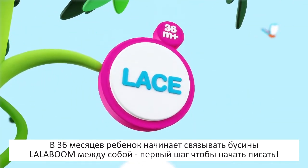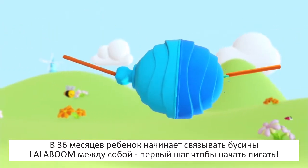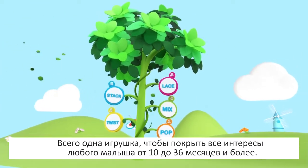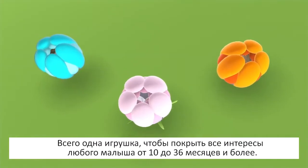Starting at 36 months, your child learns to lace — the first step before writing. One single toy that covers any toddler's need from 10 to 36 months and more.